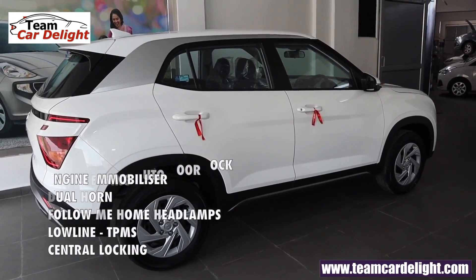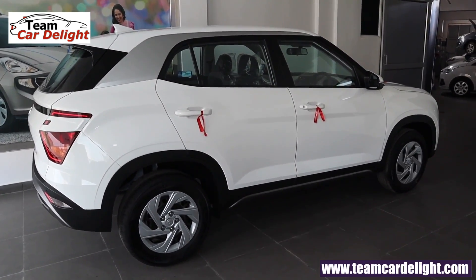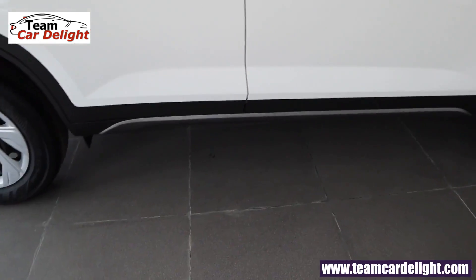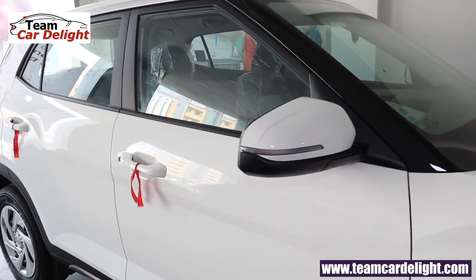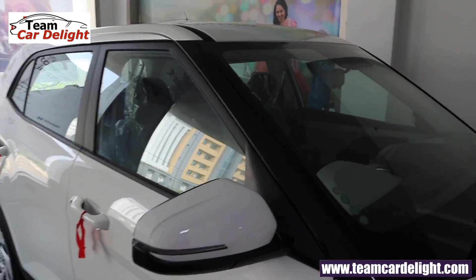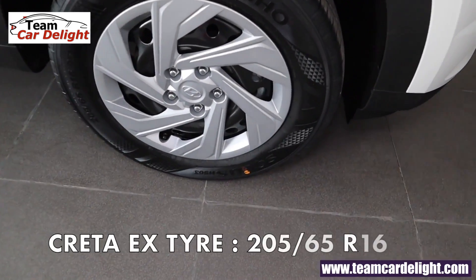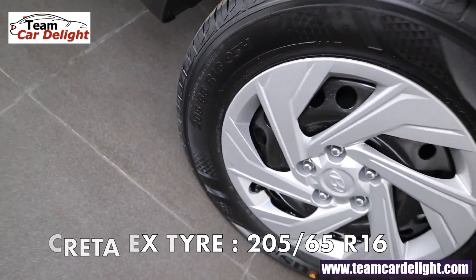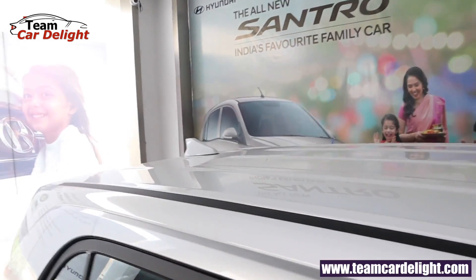Creta's side profile offers a very tall and bold stance. You'll get wheel arch cladding, side body cladding, underbody side skirting, B-A pillar black cladding, and wing mirrors with turn indicators. You'll also get 16-inch steel wheels with wheel covers and 205/65 profile tires, plus roof rails and a shark fin antenna.